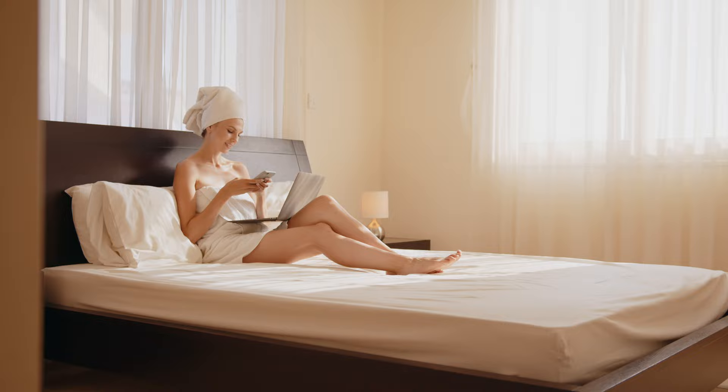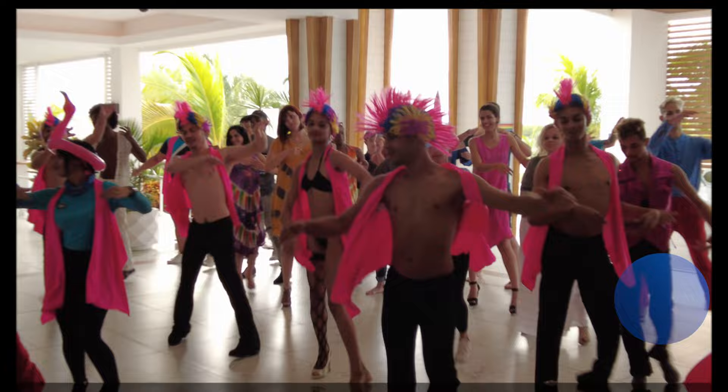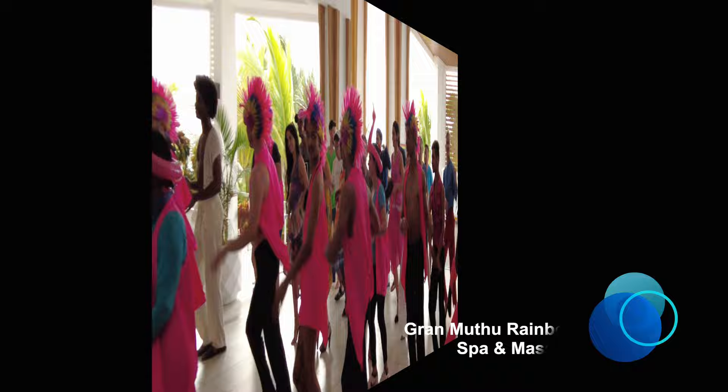Every all-inclusive resort in Cayo Coco, Cayo Guillermo, Cayo Perdón, and Cayo Cruz provides Wi-Fi to their guests, and the majority of them now offer this service for free. You can use the hotel's free Wi-Fi, which can only be used in certain areas around the resort depending on the hotel you stay at.